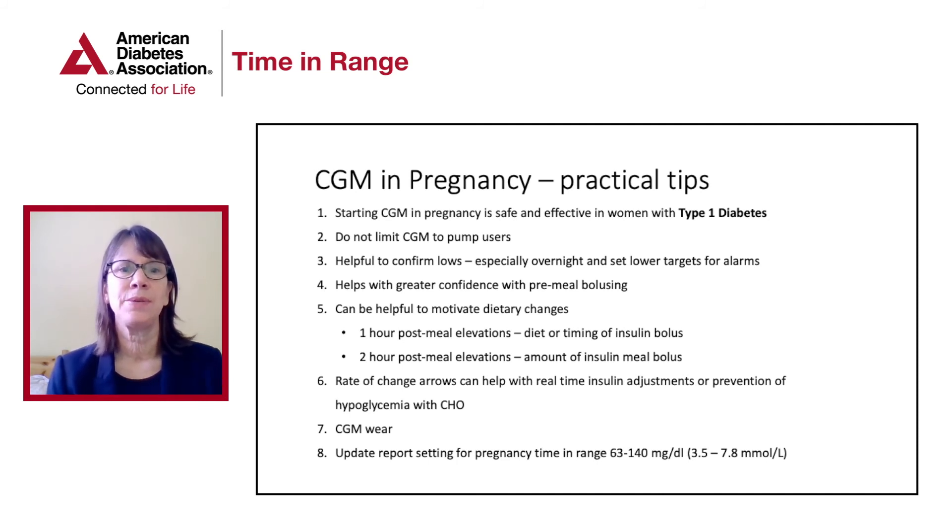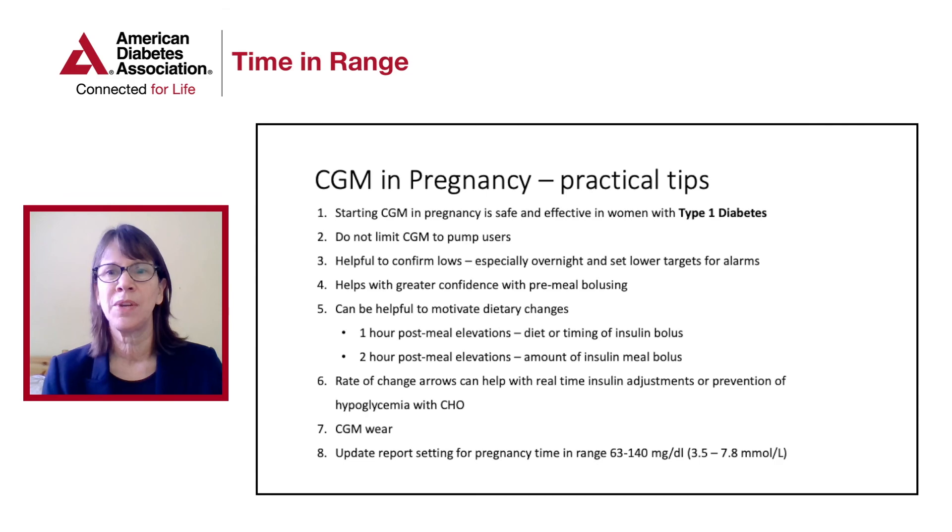In pregnancy, there is some study showing that CGM wear on the back of the upper arm may be the best site to wear the sensor in terms of accuracy. The other thing to keep in mind is that the reports you get may or may not allow you to change the time-in-range to pregnancy time-in-range targets, so keep that in mind as a limitation of the reports you're getting. This differs between the different manufacturers of CGM devices.